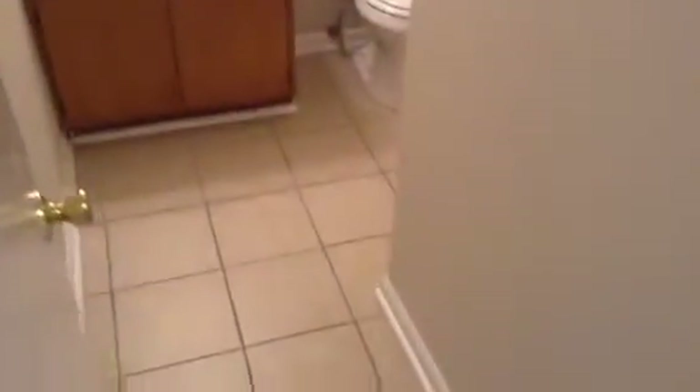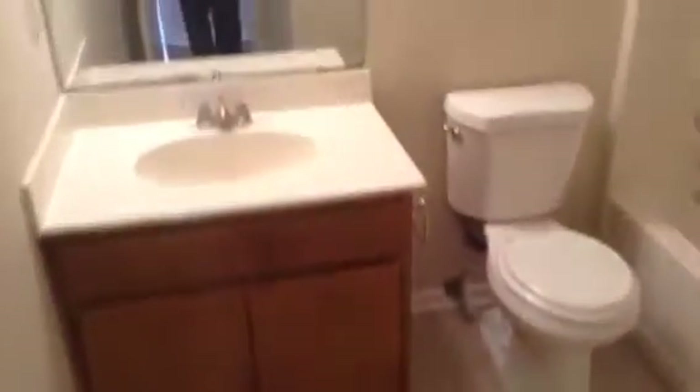The first room on your right is going to be the hall bathroom. As you can see, it's a shower and tub combination. No signs of leaks. The floor looks good.